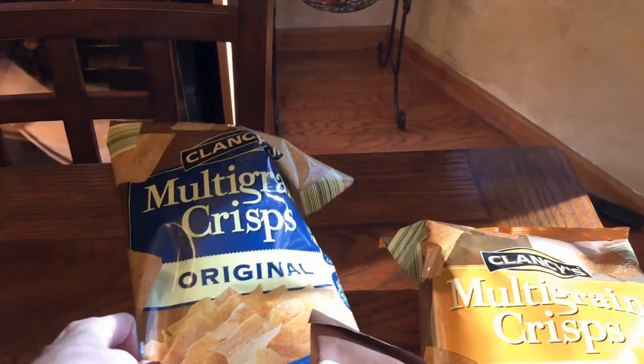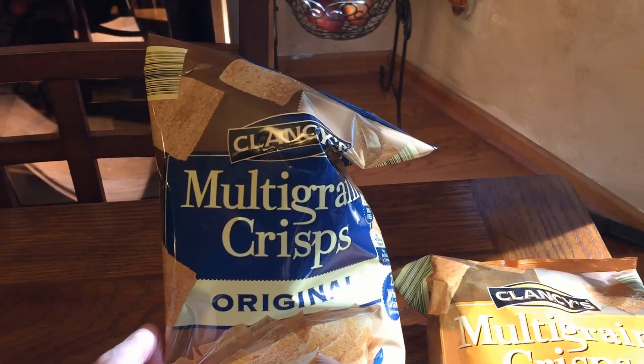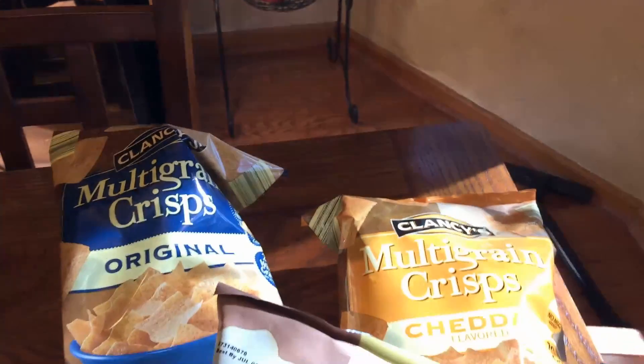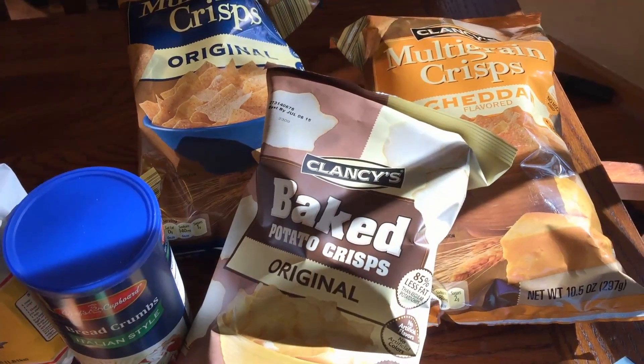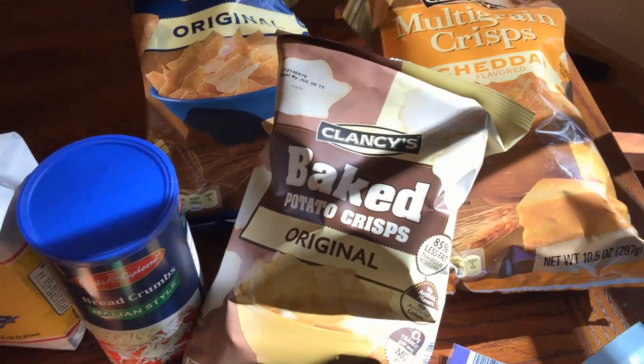I just got back from Aldi's and these are the things that I got there. I got some multi-grain crisp original and cheddar, and some baked potato crisps which are just like baked potato chips.